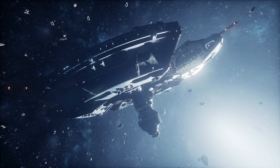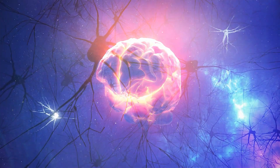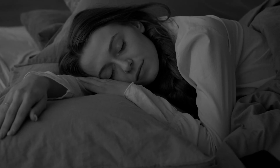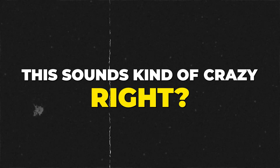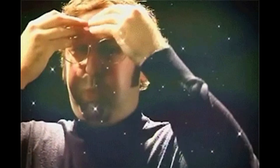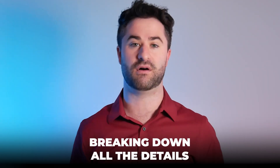This little device looks like something out of a sci-fi movie, but what if I told you that this could actually boost your brain power, improve your vision, and help you sleep like a baby? This sounds kind of crazy, right? But the science behind red light therapy is absolutely mind-blowing, and in today's video, I'm going to be breaking down all the details.